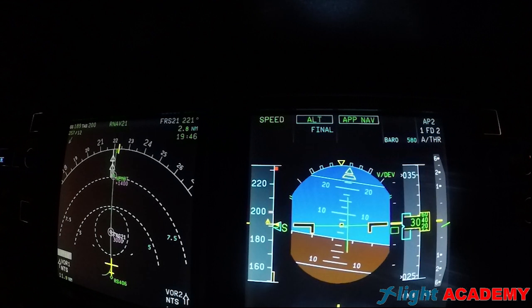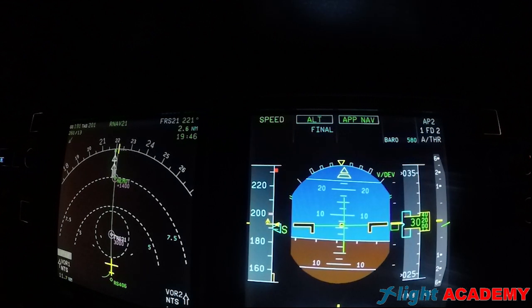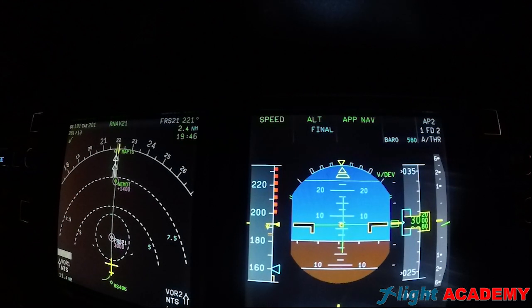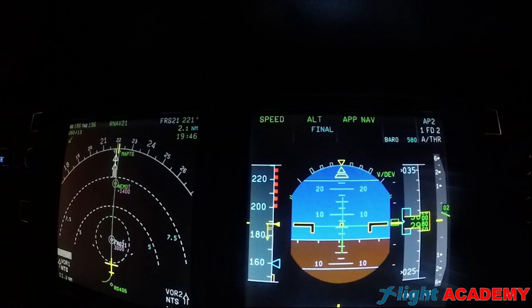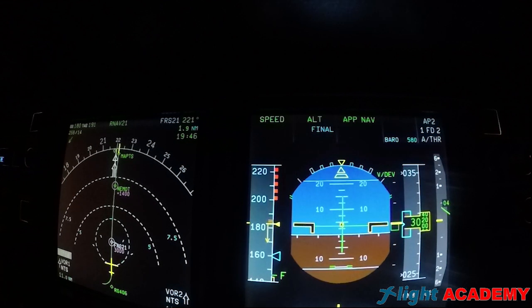We have finished all pre-flight preparations. Now it's time to fly. But before that, I want to talk about some aspects of this kind of approach that we must be aware of — specifically about the modes of the FMA and the final descent point.